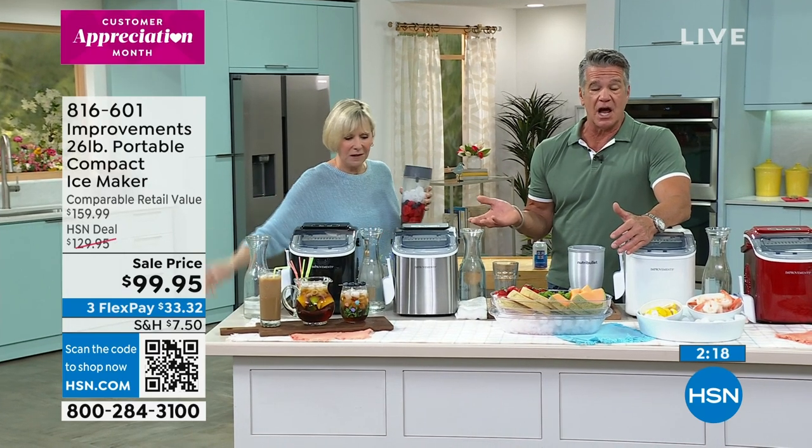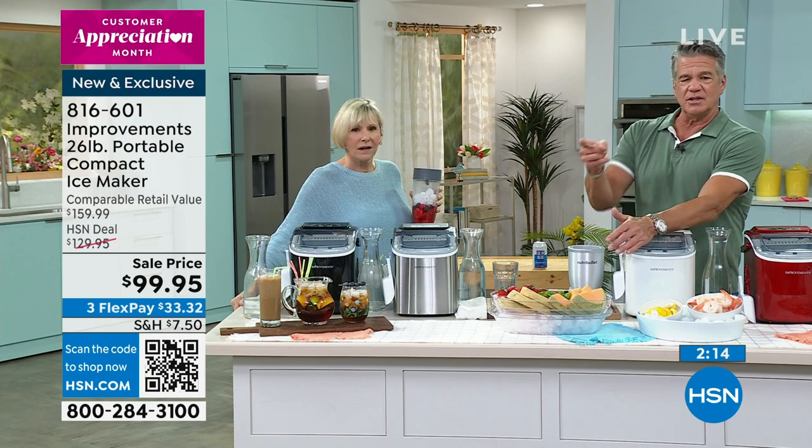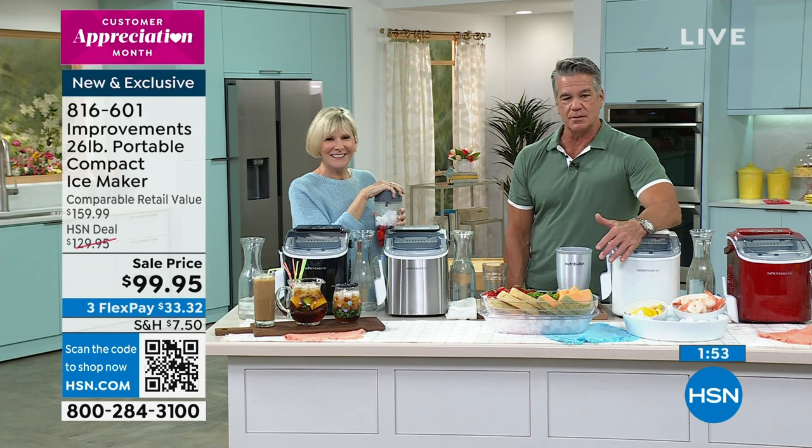If you want to get it on FlexPay, it's $33. Apply for the HSN card, get the $40 towards the purchase. And if you spend up to $99, you get another $20 off. So it's a good day to be shopping with us. You can only find this model at this price here today. It's April, springtime, summertime — you're going to be using this all the time, although I eat ice year round.